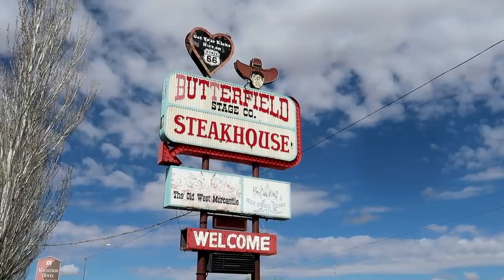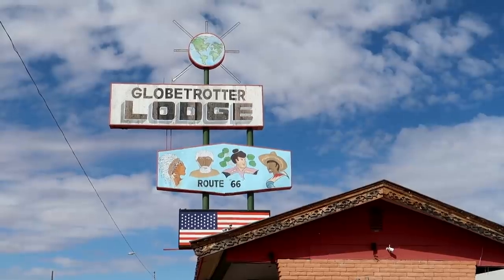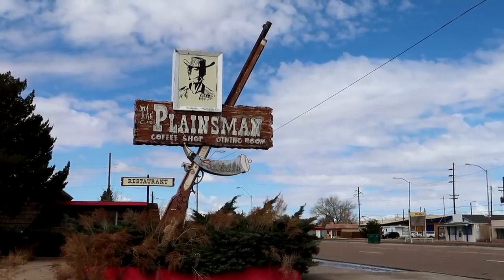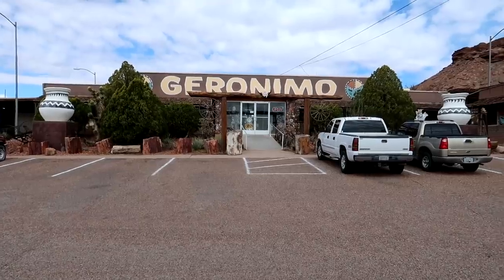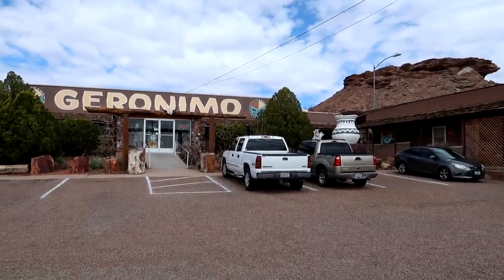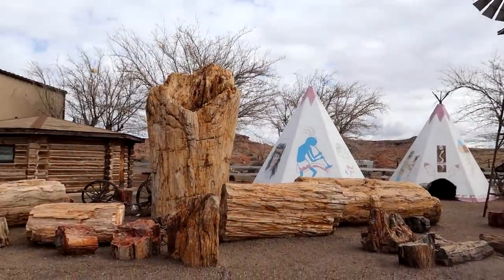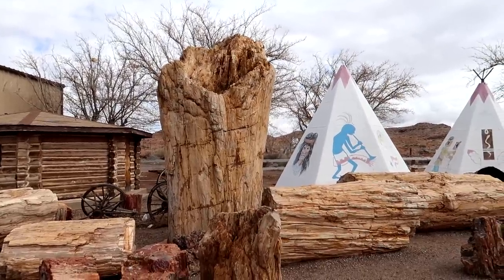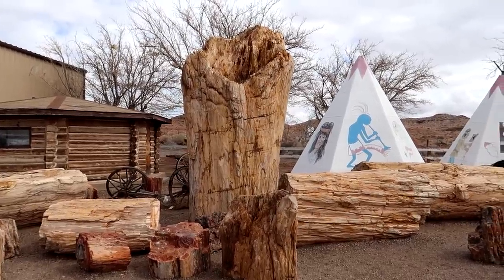I ate at Butterfield's last night — one of my favorite places to eat when I come into Holbrook. Here at Geronimo's Trading Post there's something really cool: all these teepees amongst the petrified wood. And this right here is the world's largest petrified tree — they don't have the largest petrified tree at the national park; it's here at the Geronimo Trading Post.